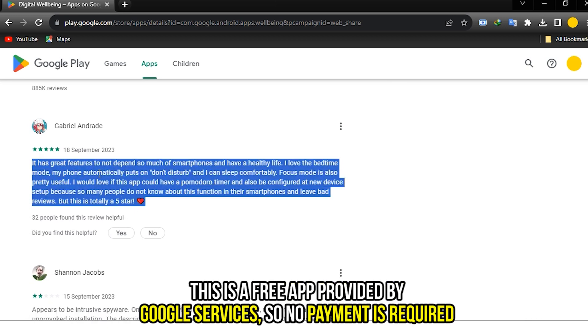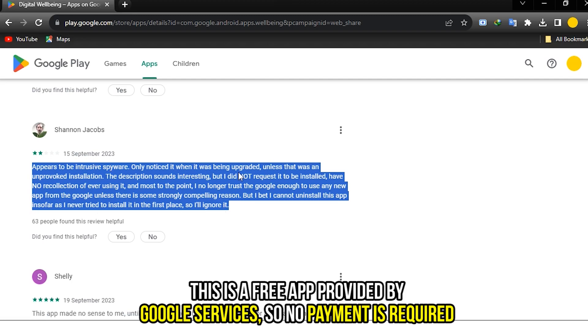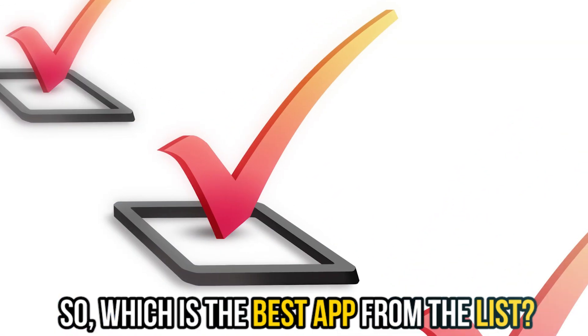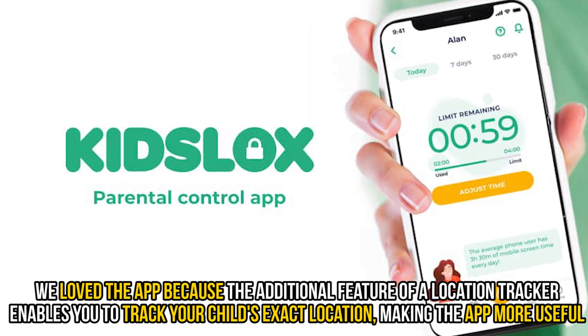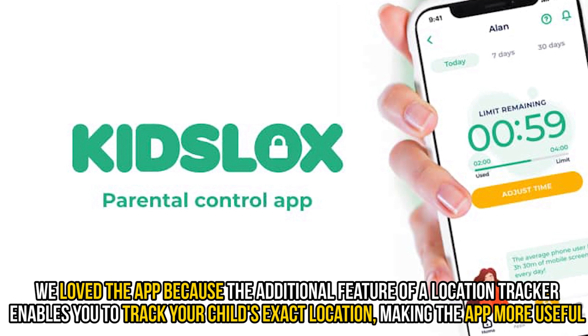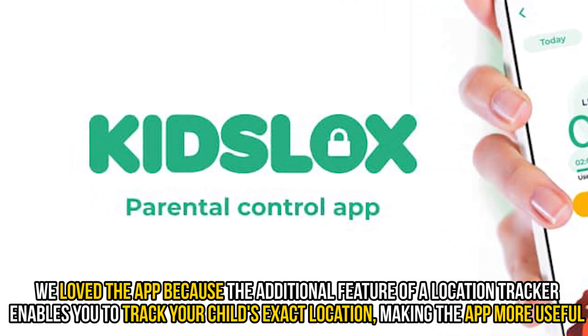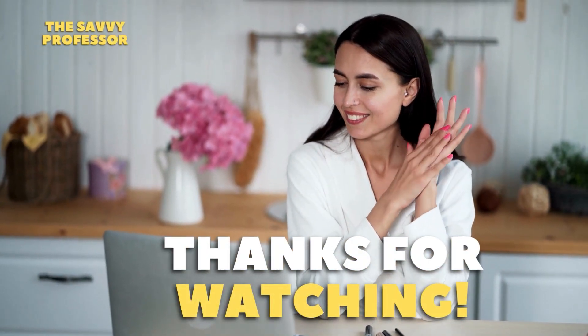This is a free app provided by Google Services, so no payment is required. Our top pick is KidsLocks. We love the app because the additional feature of a location tracker enables you to track your child's exact location, making the app more useful. Thanks for watching, till next time.